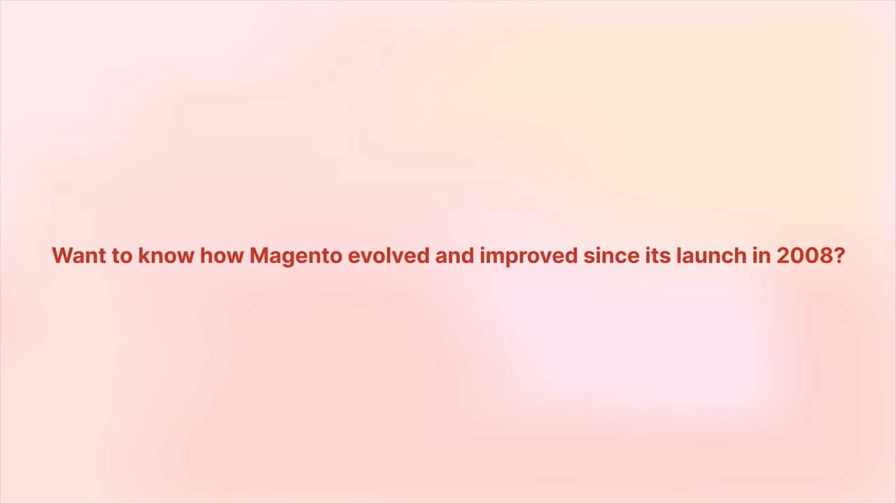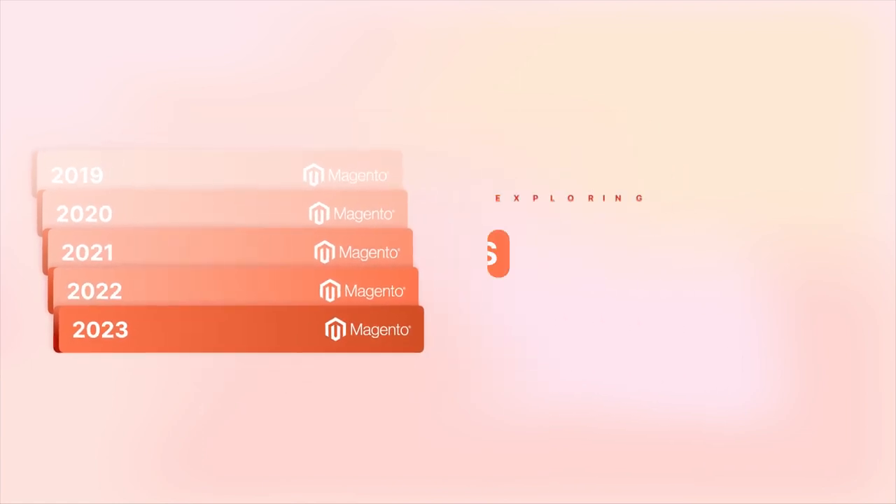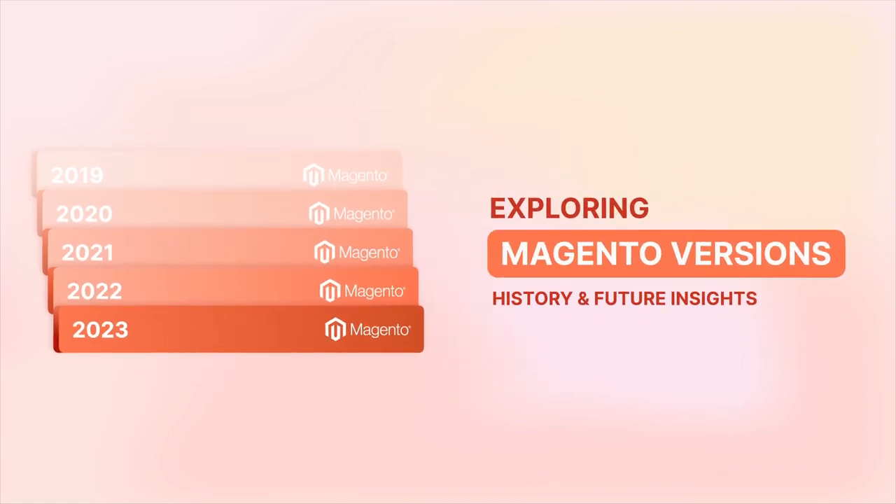Want to know how Magento evolved and improved since its launch in 2008? Join us as we look at the significant updates in different Magento versions and potential insights into the future. Let's dive in.